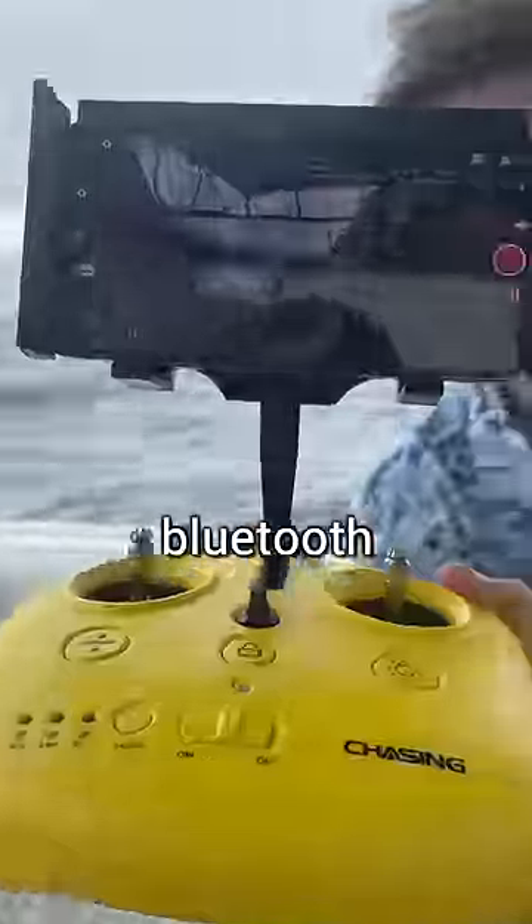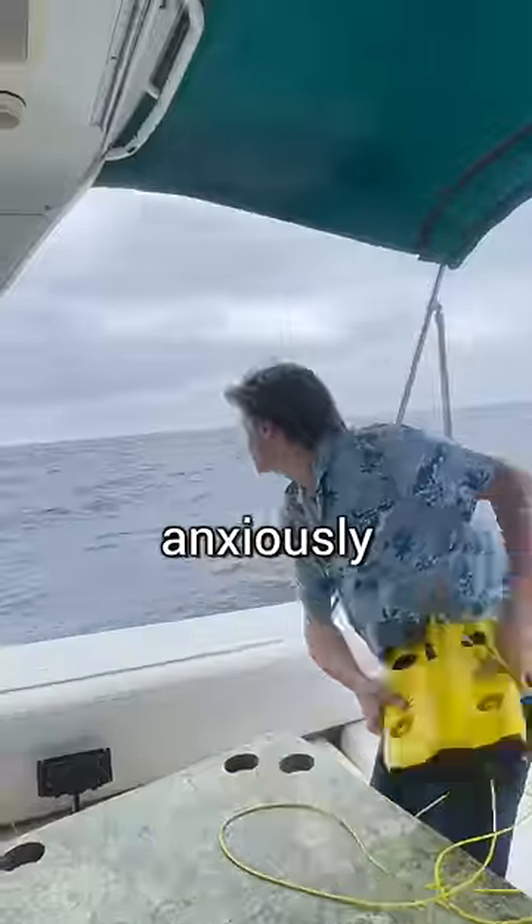So I went inside and paired my phone to the sub via Bluetooth. Then I unwound the tether cable and anxiously threw my sub into the ocean. Next, I deployed the sub and started steering it down towards the wreck.